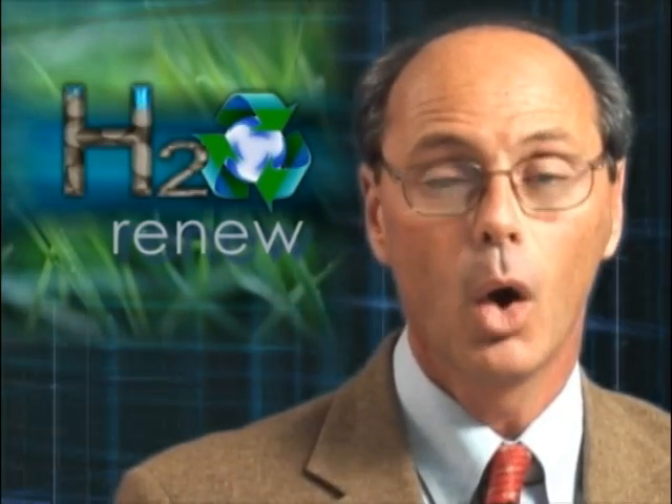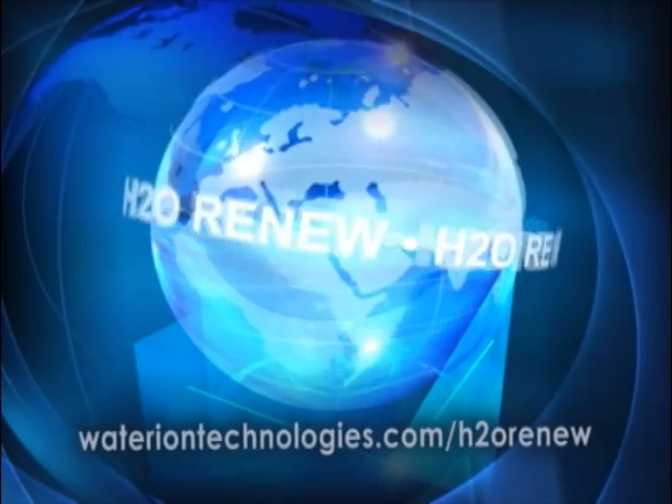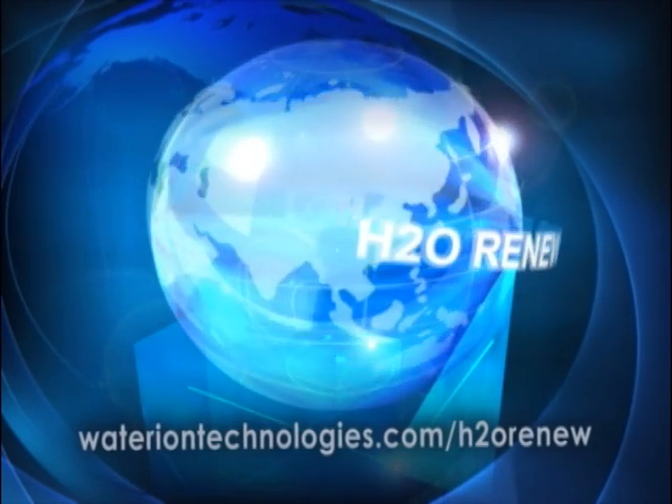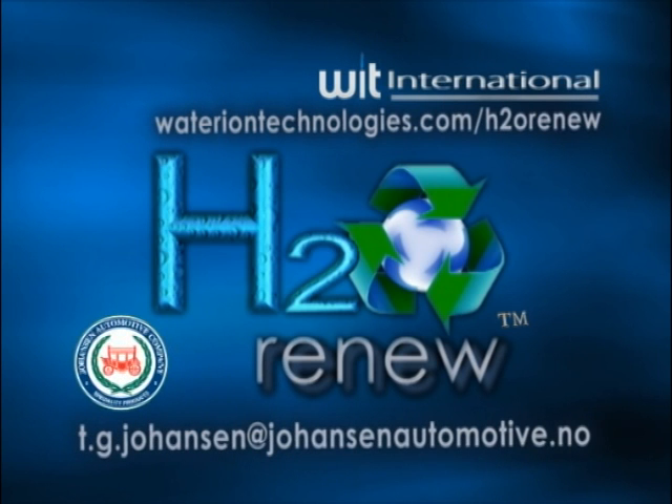We here at WIT International believe that the H2O Renew system is the ultimate green solution to make your facility more environmentally friendly, efficient and profitable. For more information, contact us at wateriontechnologies.com/H2Orenew or, in Europe, Mr. Terry Johansen at johansenautomotive.no.